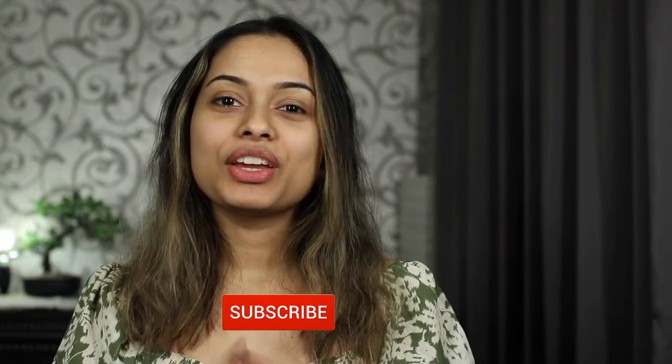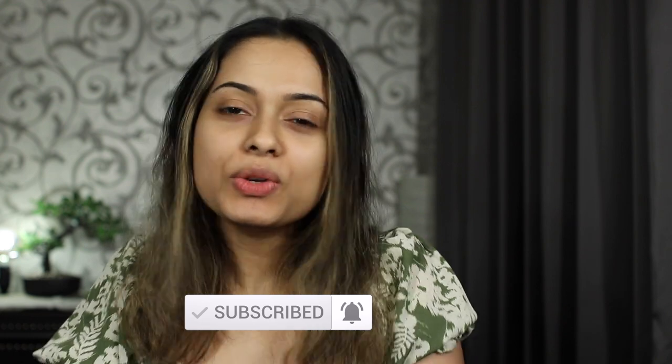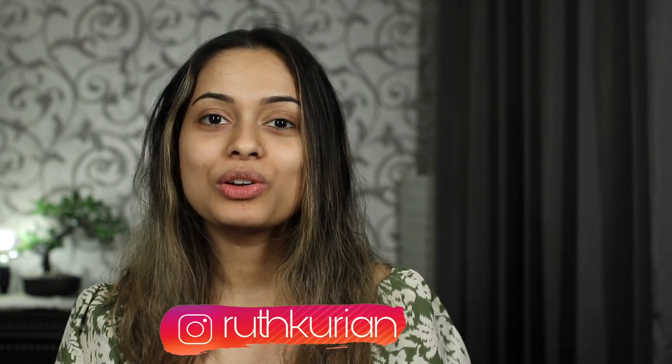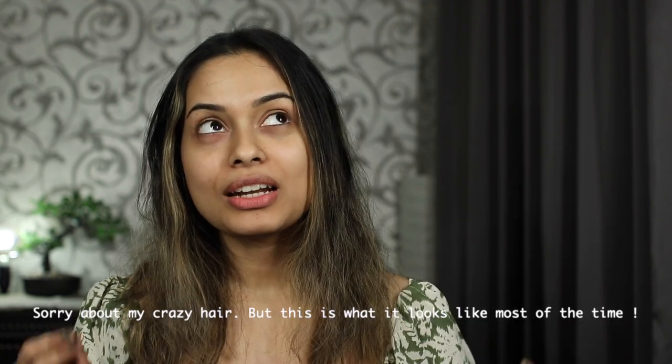Hi guys! Welcome back to my channel. If you're new here, please don't forget to subscribe, and if you're already subscribed, thank you for always coming back. I know it's been a while but I have no excuses, so I'm not going to say anything about it. Today it's going to be a quick, easy, helpful video especially for beginners — sharing some of my most favorite face makeup products that are super affordable. If you're starting to build your basic makeup kit, please keep watching.